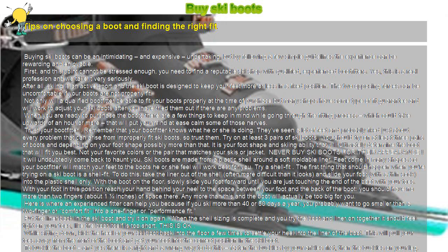You should try on at least three pairs of boots and, depending on your foot shape, possibly more than that. It is your foot shape and skiing ability that will ultimately determine the boot that will fit you best — not your favorite colors or the pair that matches your skis or jacket. Never buy ski boots for their appearance; it will undoubtedly come back to haunt you. Ski boots are made from a plastic shell around a soft moldable liner, and feet come in many shapes, so your boot fitter will match your feet to the boots they feel will work best for you.